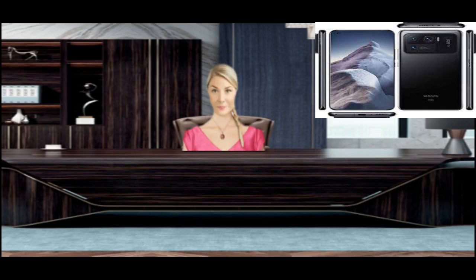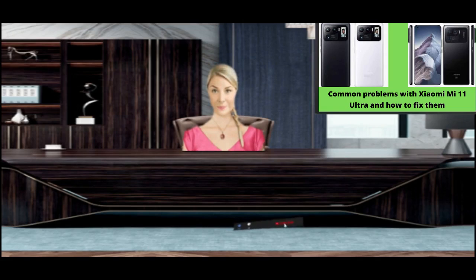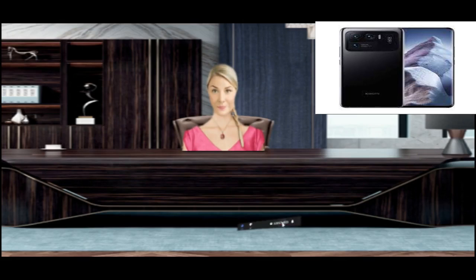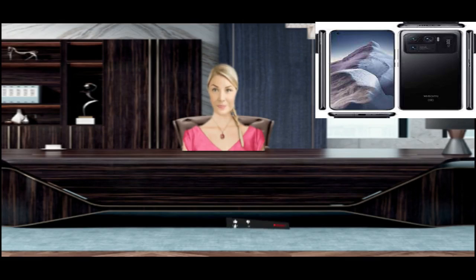Xiaomi Mi 11 Ultra shuts down unexpectedly. This problem is very common among Android smartphones — your phone suddenly turns off. If you encounter this issue, consider the following steps. How to fix sudden shutdown in Xiaomi Mi 11 Ultra.